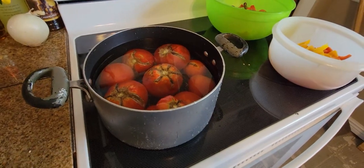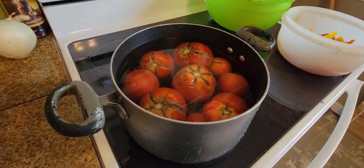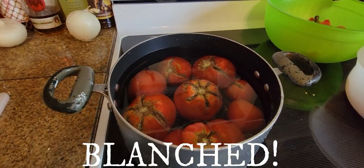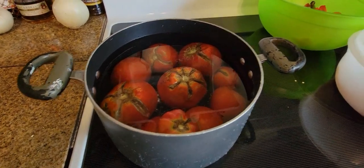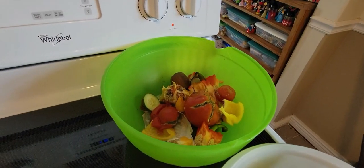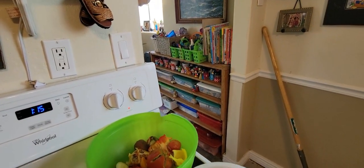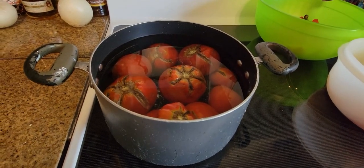I'm going to boil the tomatoes, then give them an ice bath so they're just cooked enough to peel easily, and I've chopped up the peppers. Unfortunately I was too late on some of the tomatoes and the peaches — I've been doing so much deep cleaning and other projects, and with school starting there was just no way to keep up with all of them.